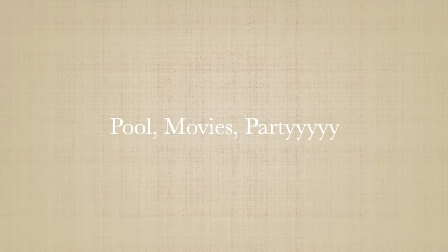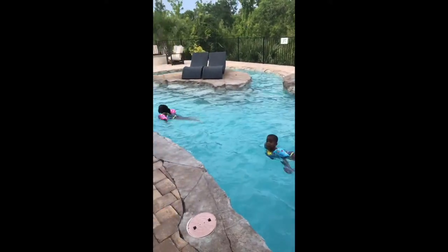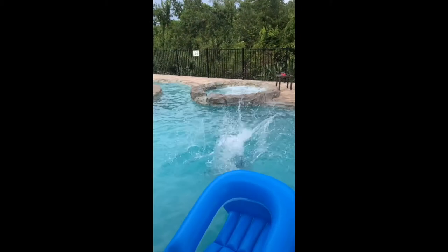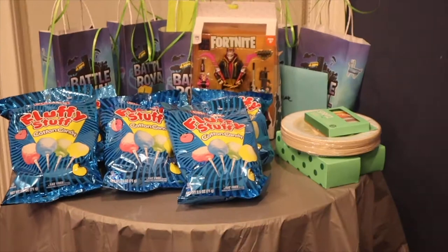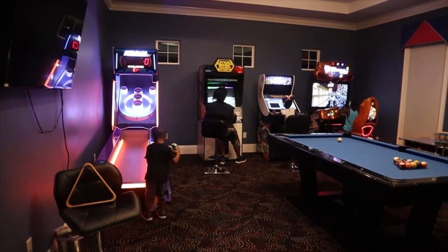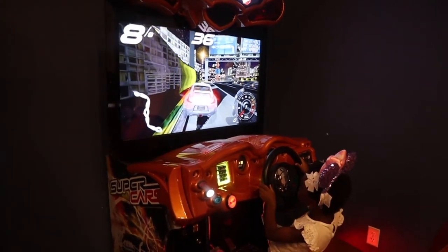We didn't really do much while we were in Orlando. Disney's Magic Kingdom was sold out — you have to make reservations now with their social distancing guidelines. Universal had a two-hour wait just to get in the park, so thank God we didn't go there either. We stayed around the house most of the time, enjoyed the great amenities — they have a pool. We had a couple of movie nights and ended up having a birthday party for one of my nephews. This vacation was very relaxing, and I got a lot of business done. You pay so much money for these places — you need to stay and enjoy the amenities!